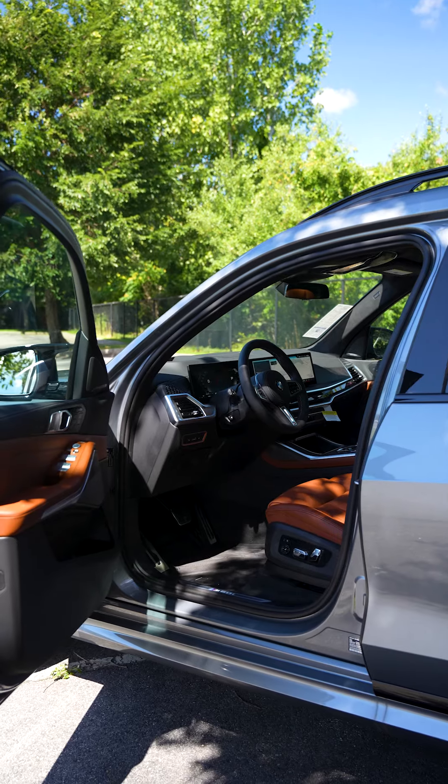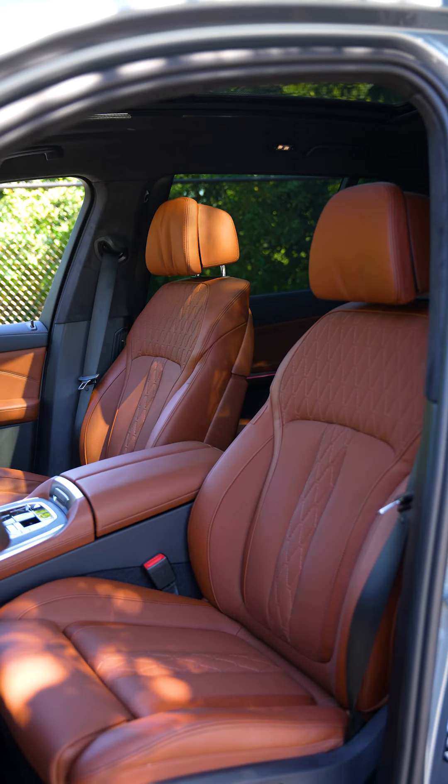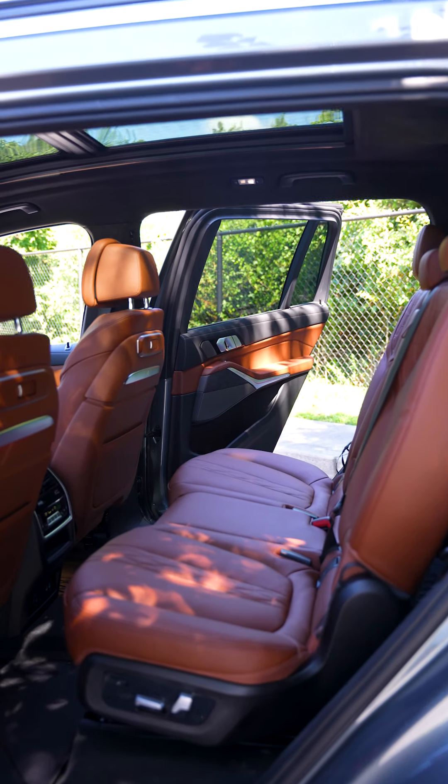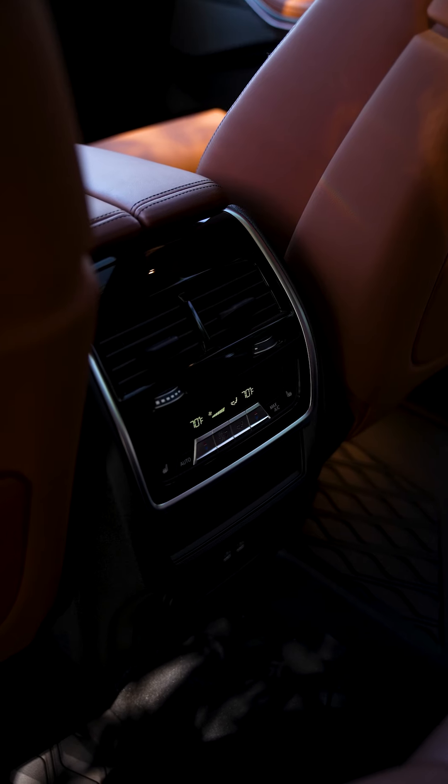Included in the climate comfort package: heated seats, ventilated seats, and heated armrests as well as the steering wheel. The second row will also have heated seats and their own climate control options.